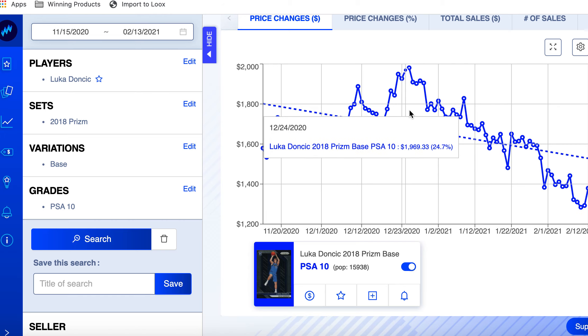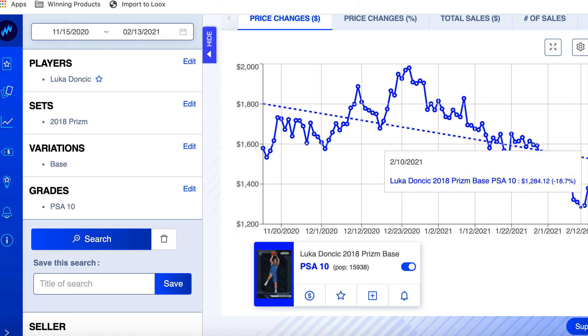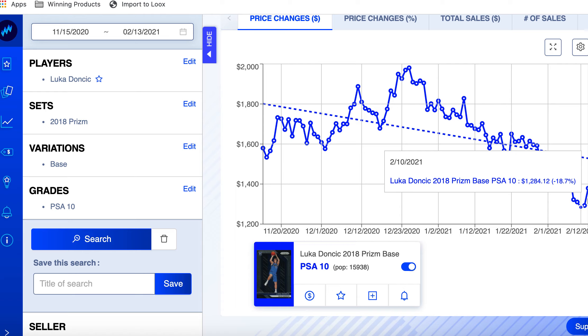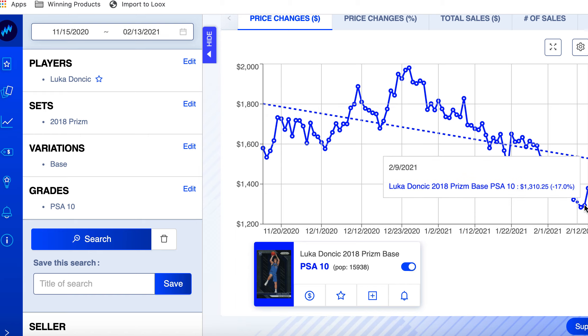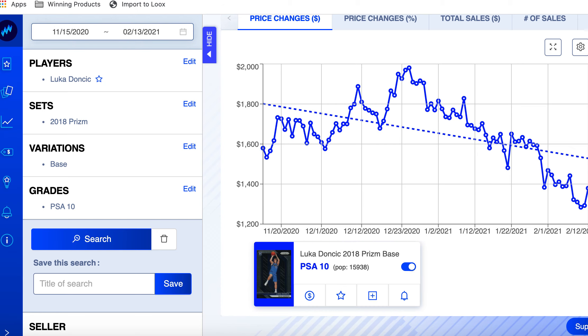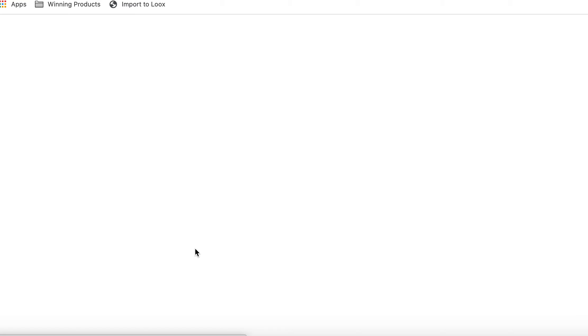I'll leave a link to this Luka one too. It looks like there may be some opportunity in his cards based on the data — I don't see it going much lower. I thought $2,000 was just too high, and now it's come down to what I think is a more true price. The Mavs haven't been performing like we thought, but even if they're close to getting into the playoffs I expect this to go up because I just don't see this card going much lower. If you're going to buy a Luka Prism, this may be the time.